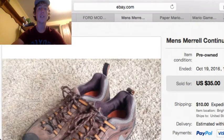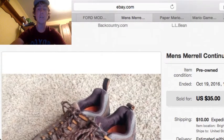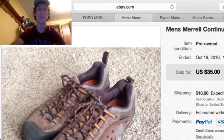Next up is this pair of Merrell Continuum OrthoLite shoes — a nice pair of hiking boots. I paid $5.99 at a Goodwill, and it sold for $35 plus $10 shipping.